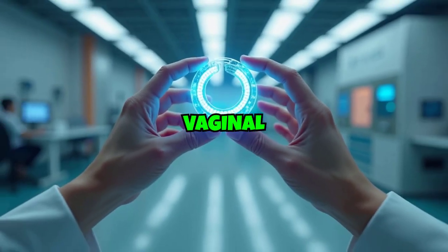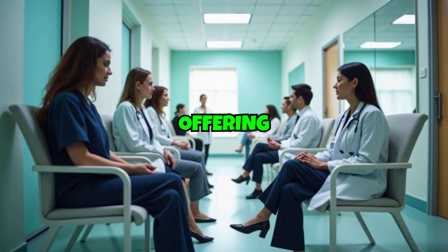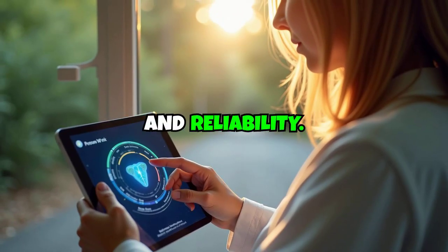The contraceptive vaginal ring exemplifies how innovative delivery methods can transform established medical treatments, offering women greater control over their reproductive choices through enhanced convenience and reliability.